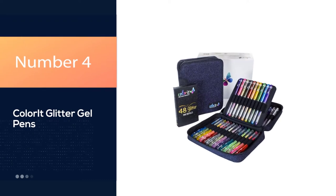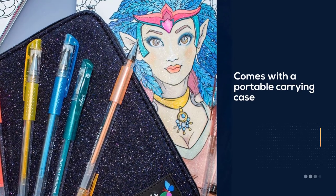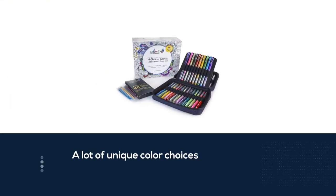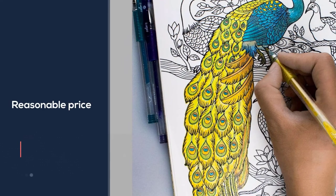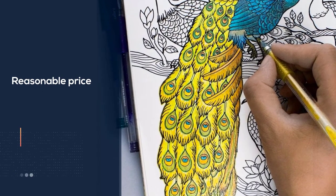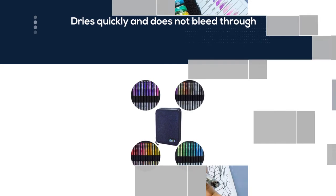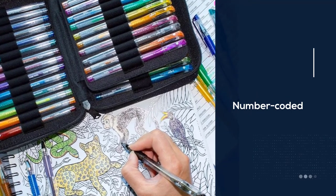Number 4: Color It Glitter Gel Pens. I can say that this is one of the best, if not the best glitter gel pen set out there. It's a great value for many reasons. It offers 48 different glitter colors plus an additional 48 in refills — it's hard to find glitter gel pens today that come with refills. It comes with a zipped carrying case with individual slots for the pens. The color choices are impressive. The pens are number-coded, something you can't see in other gel pens, and it also makes organizing a lot easier since the slots are also coded.